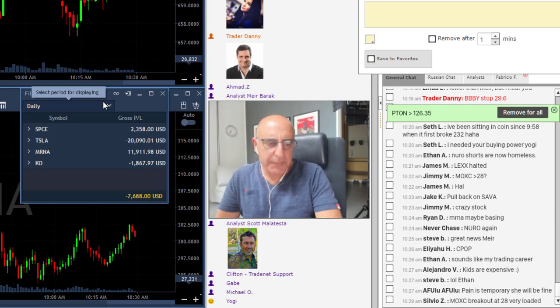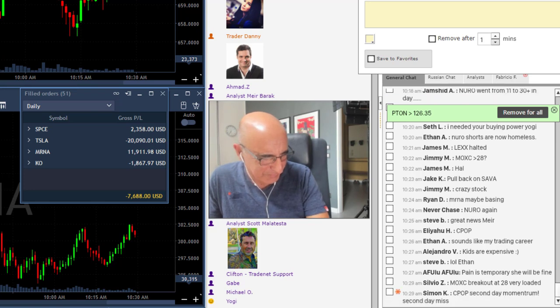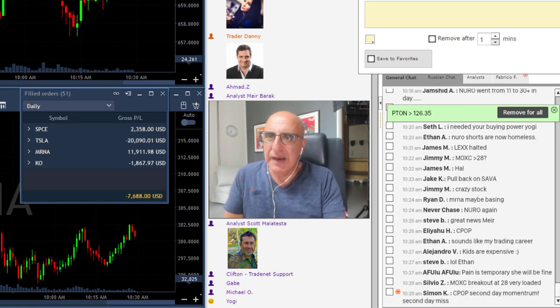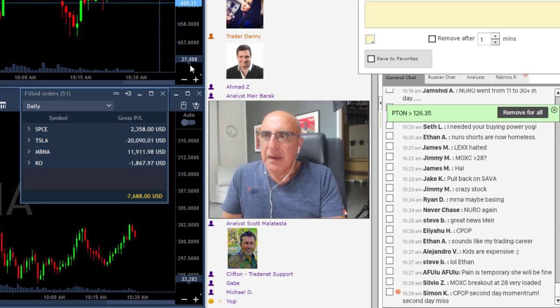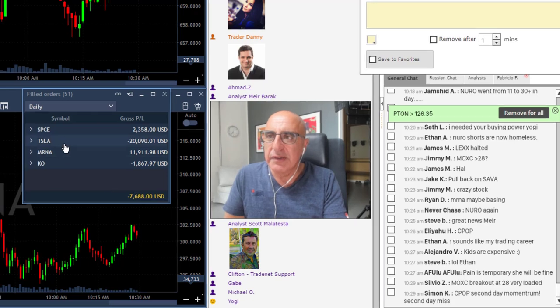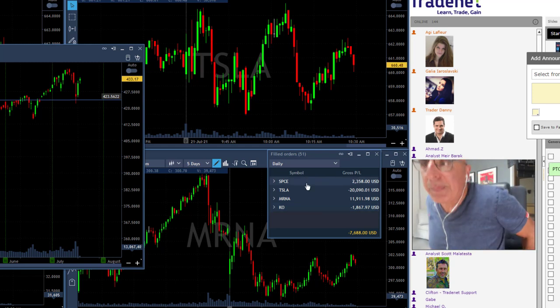I'm going to take off early — I just can't concentrate in trading today, with this daughter of mine issue. Anyway, I'm going to finish today with a red day. I had two losing trades in Tesla, one very nice winner in mRNA, which started with a beautiful winner, a small loser in KO — Coca-Cola — and a small winner in SPCE.